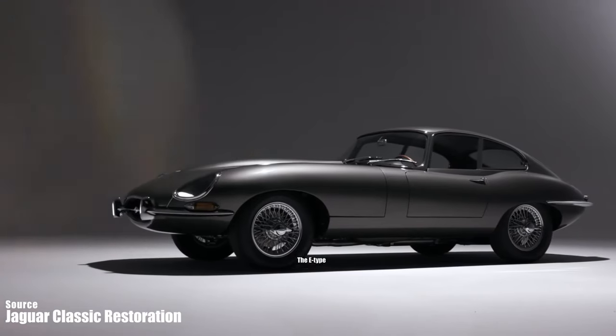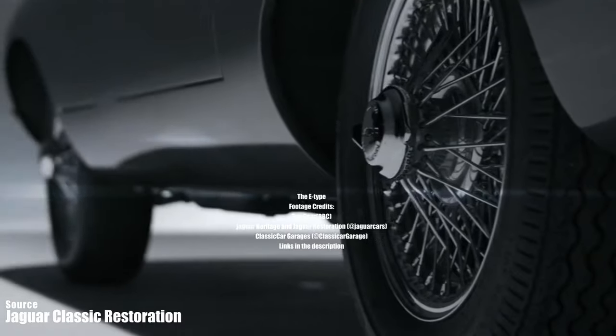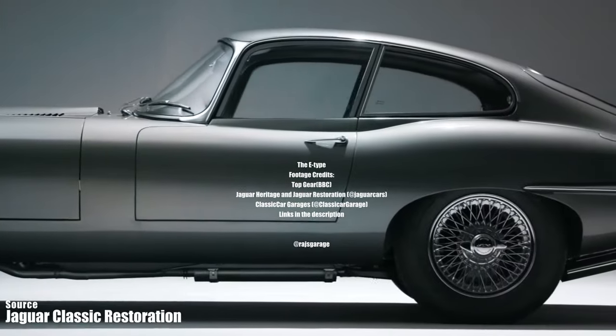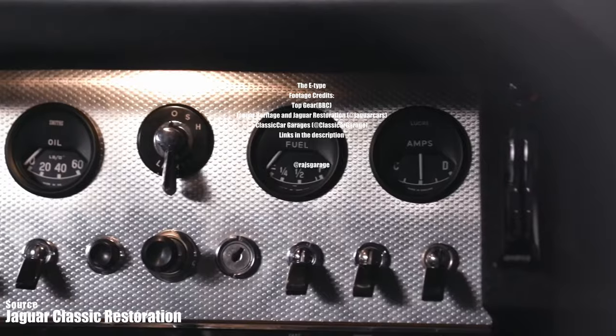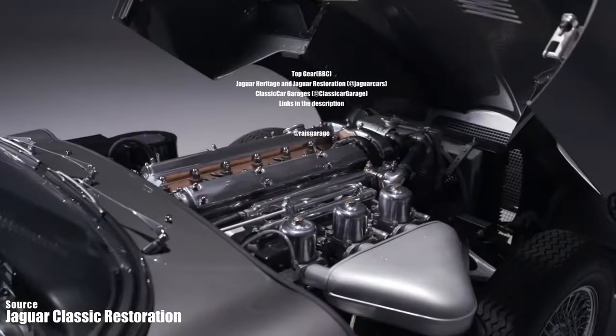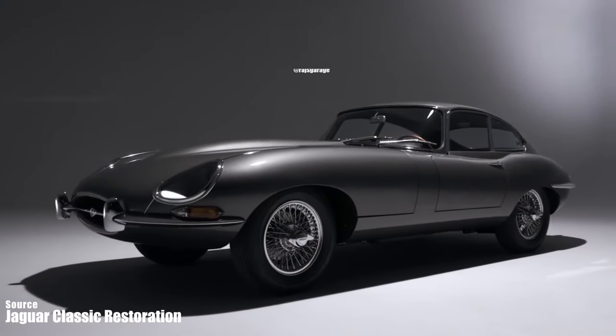Thank you all for watching this video profile of the Jaguar E-type. If you liked this video, please subscribe to our channel for more car reviews, profiles, and vlogs. Till then, see you next time on RajKaraj — and always remember, life is too short to drive boring cars.